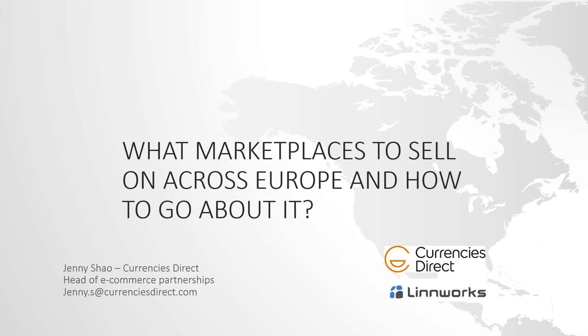Today's webinar is aimed at helping you identify some key opportunities for growth in the European market and share some best practice tips for selling overseas. Sam and Jenny will each be giving a presentation lasting around 15 to 20 minutes, and then we'll have a short question and answer section at the end.